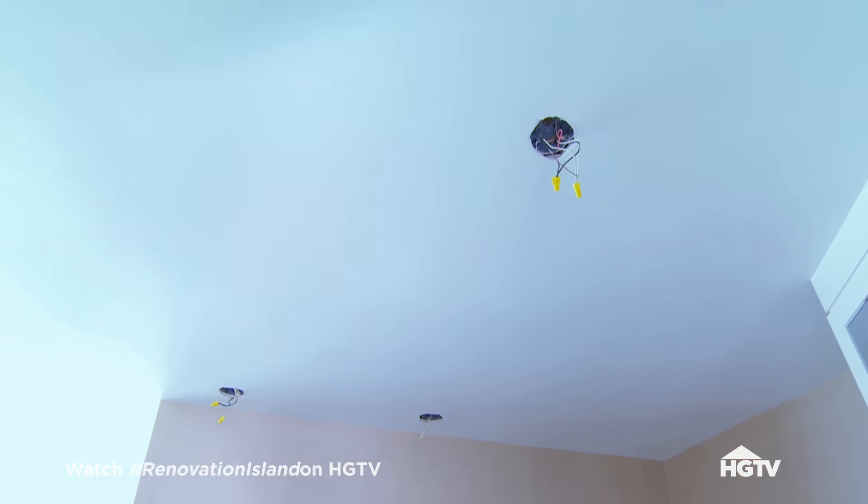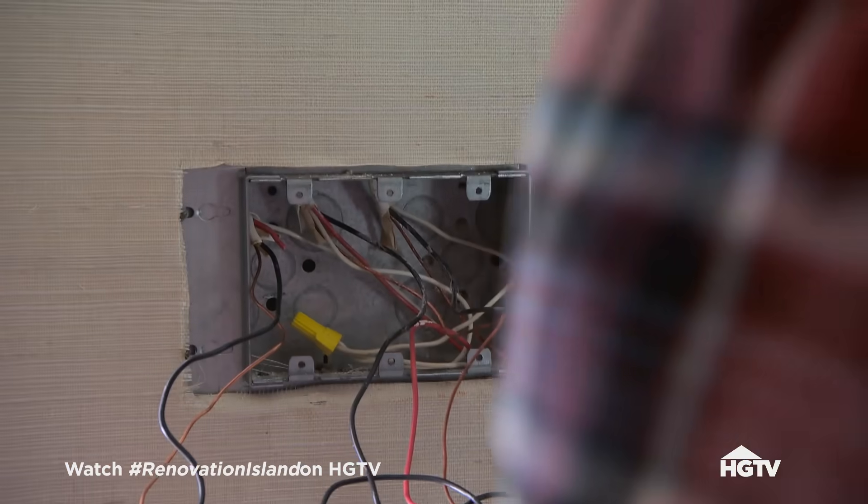That's got to be on its own switch. So you'll have to try and fish it down in between the strapping and the drywall. All right, thanks guys.